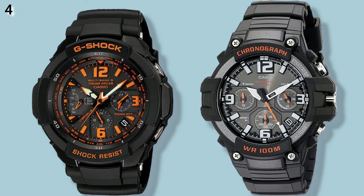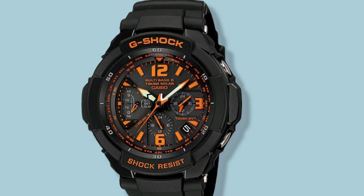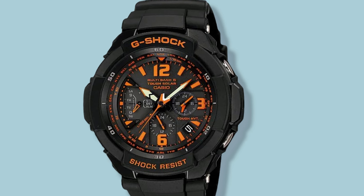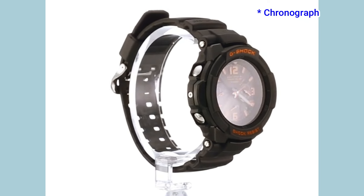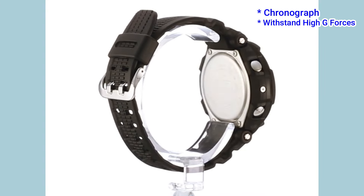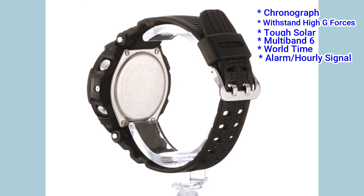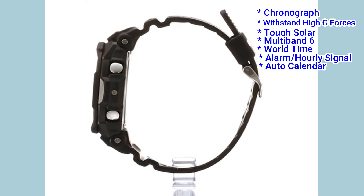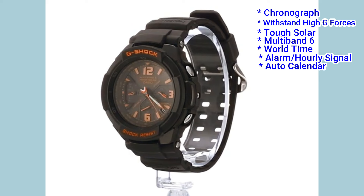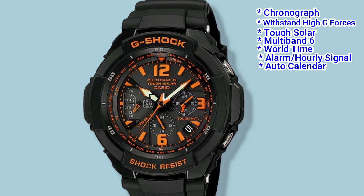Number 4: the G-Shock GW3000, and the Casio lookalike is the MCW100H. The GW3000 is an aviation-style analog watch with chronograph sub-dials. Its aviation credentials come from being built to withstand high gravitational forces. Other features include tough solar, Multiband 6, world time, alarm with an hourly time signal, and auto calendar. Unusually, a backlight is missing, but it does feature lume hands and hour markers. Its price is $250.